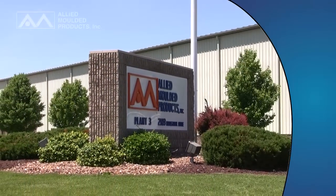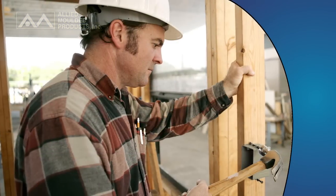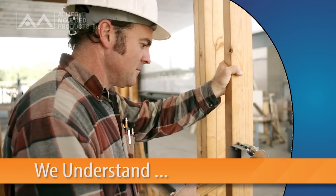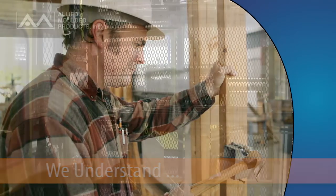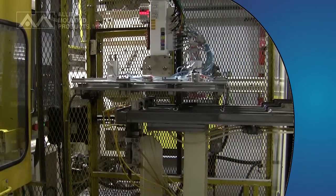Allied Molded Products understands the daily challenges facing electrical contractors, from limited spaces and stud cavities to increased code requirements. That's why we continually work to produce innovative products designed specifically with the electrical contractor in mind, covering a breadth and depth of wall applications unmatched in the industry.